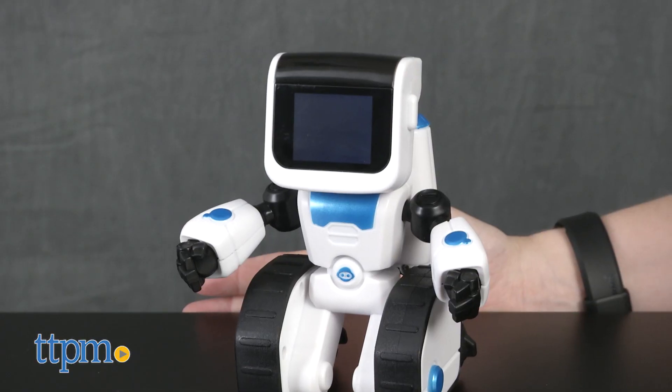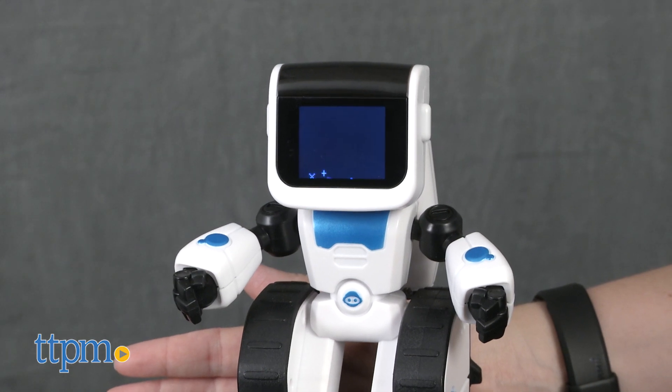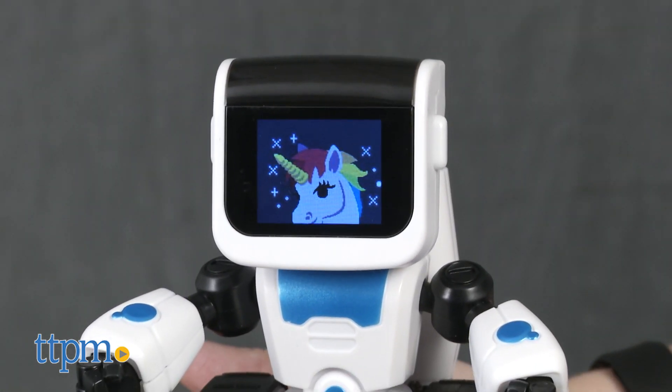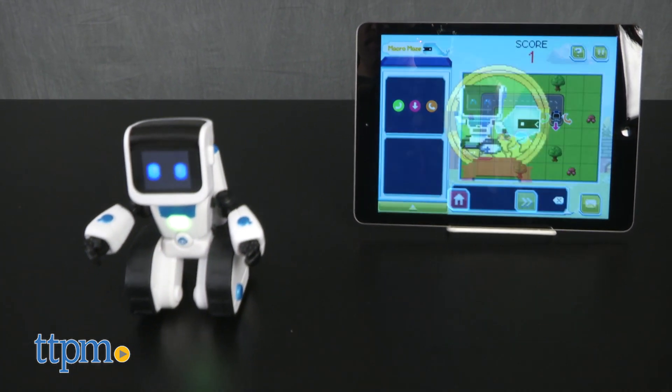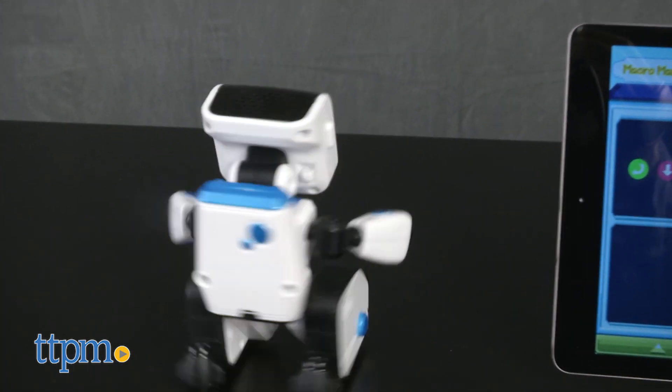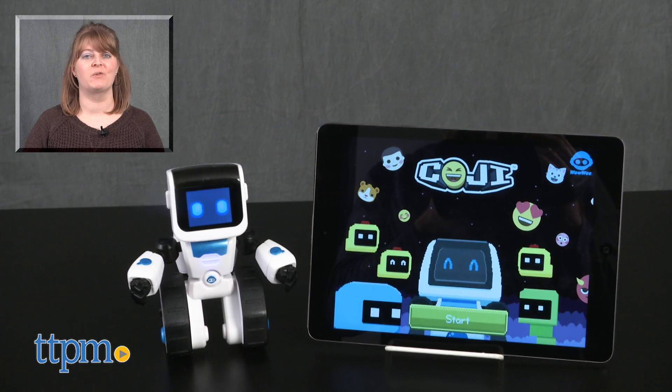Like most coding toys, this won't have your child writing computer programs, but it does help kids practice essential coding and programming skills such as problem solving, sequencing, and critical thinking. It's for ages 4 and up, but the sweet spot is probably kids ages 6 to 7. For where to buy and current prices, visit TTPM, and subscribe to our YouTube channel for more reviews every day.